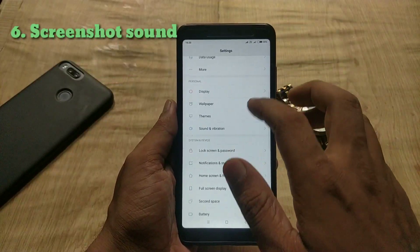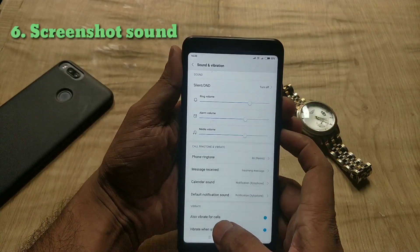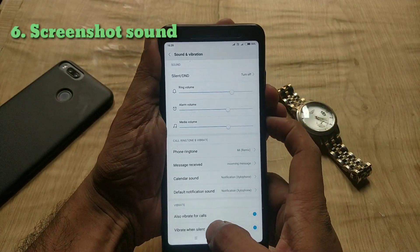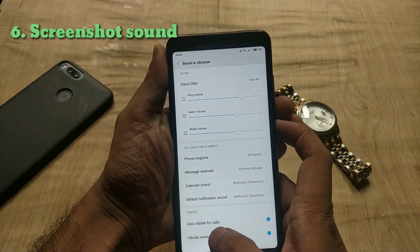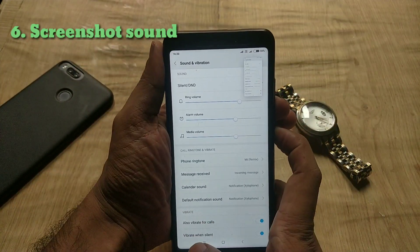The next change is regarding the sound. When you go to device settings and then sounds and vibrations, they have changed the screenshot sound. As you can hear, this is the new screenshot sound.